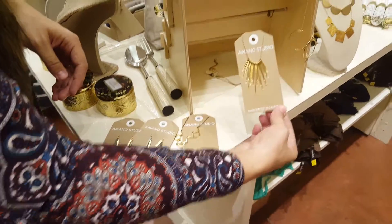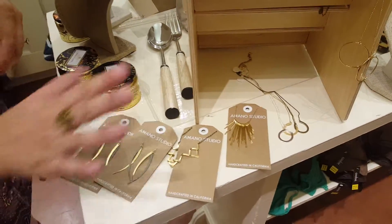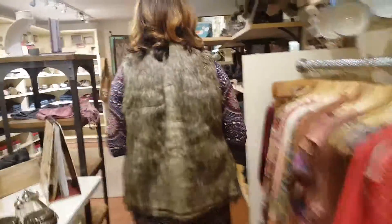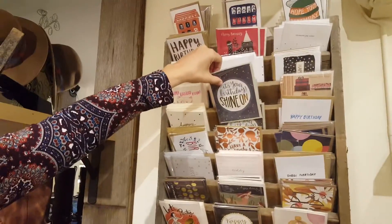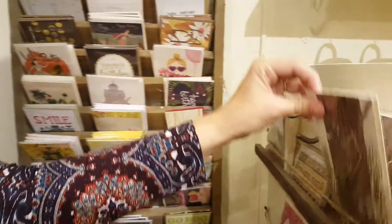We've got some Amano necklaces — these are made in Sonoma, California. There's a little horseshoe and different jewelry pieces, and we'll be getting more from them. We also have new greeting cards: happy birthday and all sorts of different fun birthday cards and celebrating cards. And if you just want to tell somebody you care or love them, there's that too.